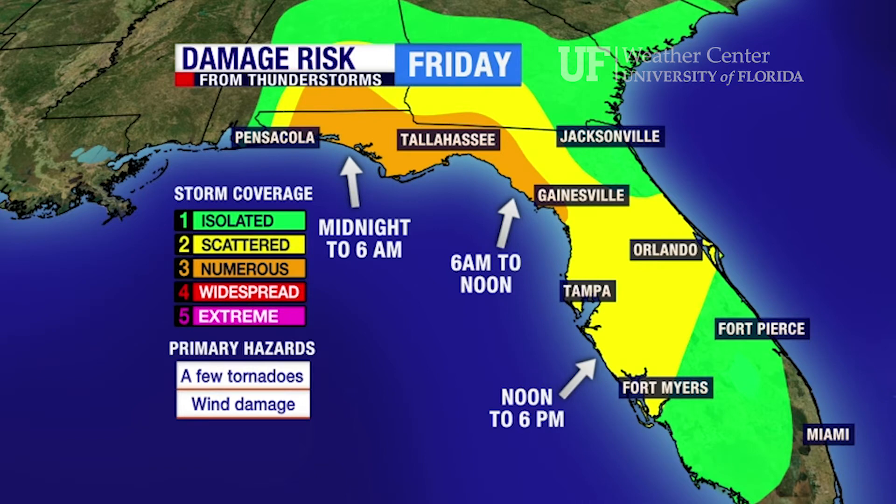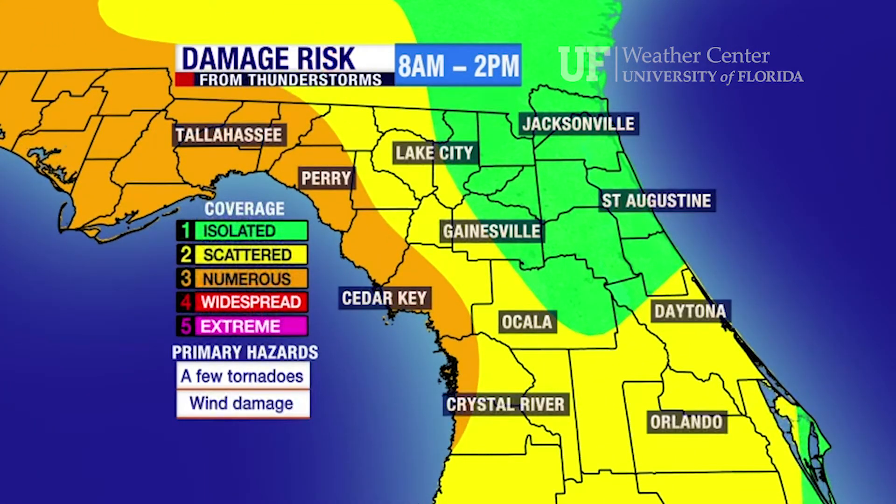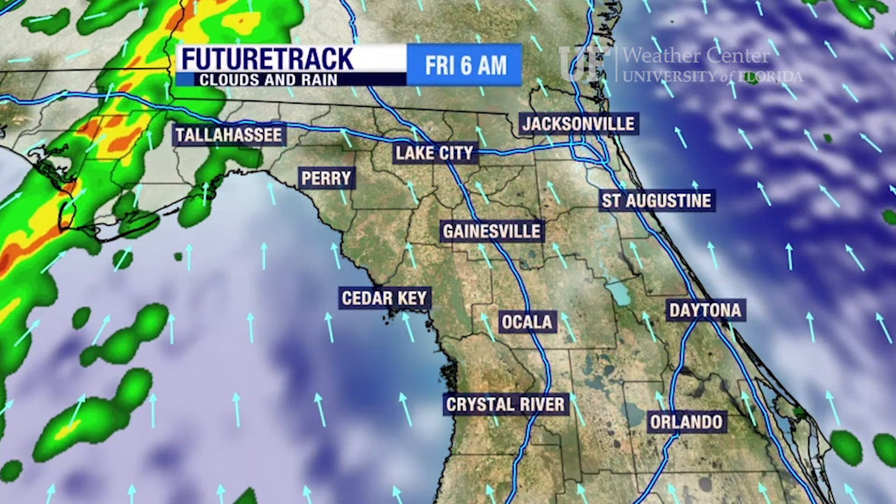The risk is midnight to 6 a.m. in the Panhandle, approaching the Nature Coast counties just after daybreak. Zooming in, you can see the risk is highest over Levy and Dixie counties at 8 a.m. to 10 a.m. The risk still exists along the I-75 corridor from 10 to 12, probably ending by 2 o'clock on Friday afternoon.